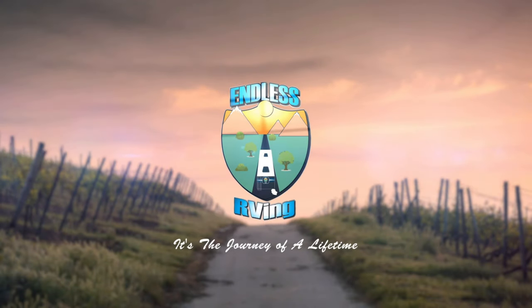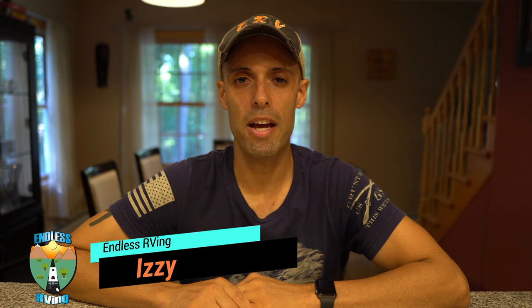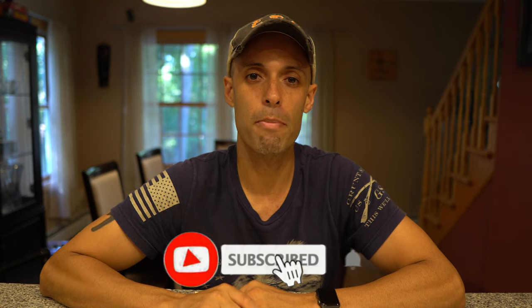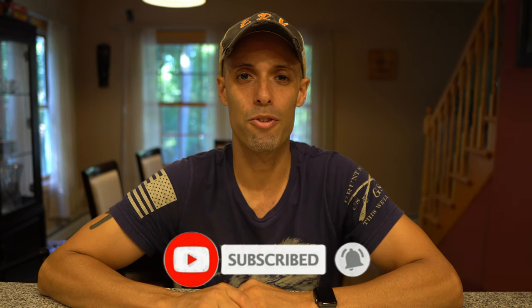Alliance RV introduces a new model into their lineup. Hey guys, it's Izzy from Endless RV — the channel that brings you the best in RV DIYs, product reviews, RV tours, RV news, and so much more. If you're new to the channel, we invite you to subscribe below, hit the notification bell, and if you're back for another video, we thank you for joining us.